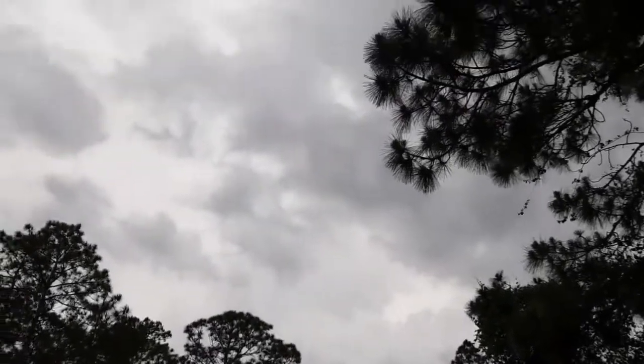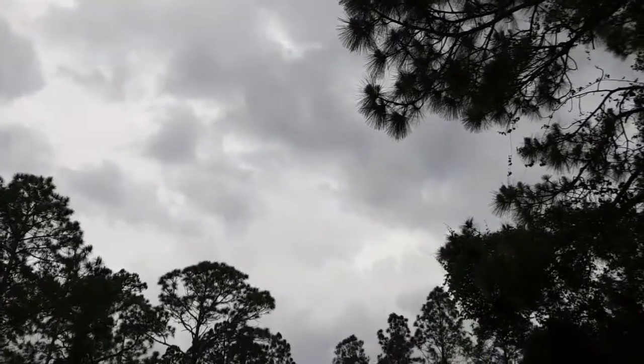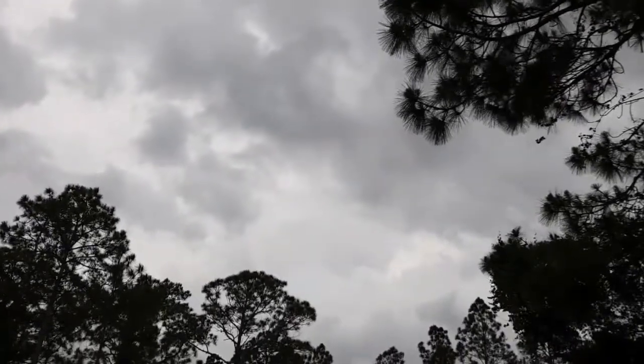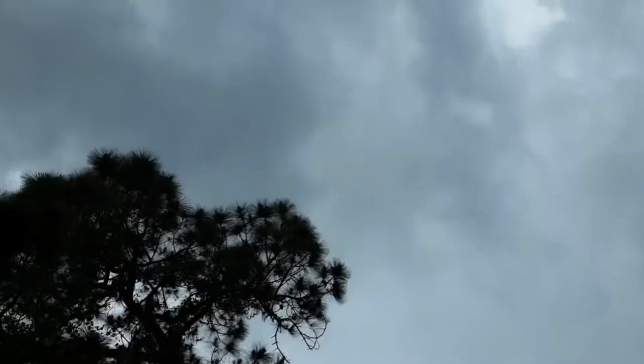Probably still going to get some rain, but nothing too crazy. I actually felt a raindrop just a minute ago. But the severe stuff hopefully is going to break up and we'll just get a good old little weak thunderstorm — that would be awesome. You can see the clouds right above my head.